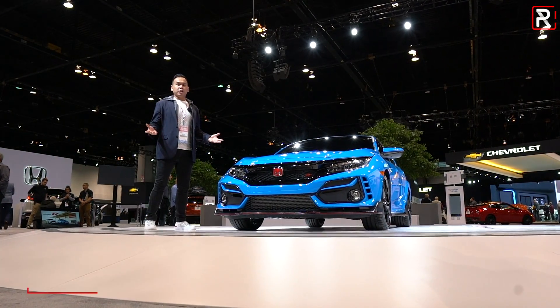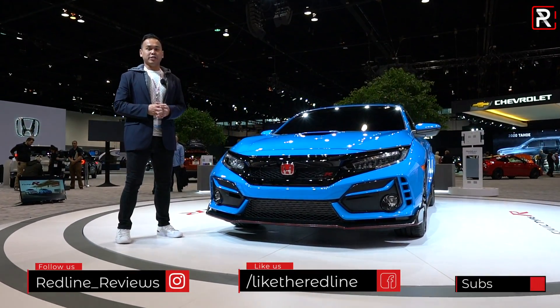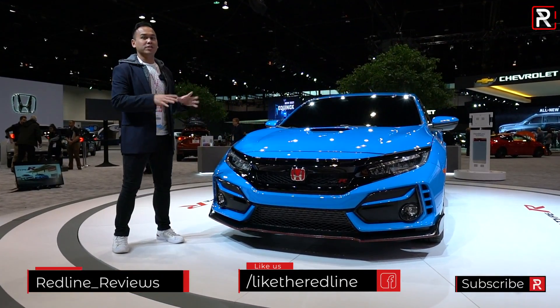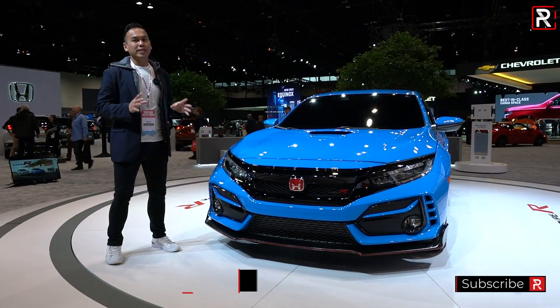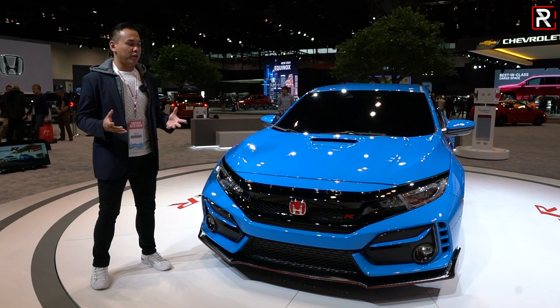When Honda introduced the 10th generation Civic a few years ago, it was a radical change from the disappointing 9th generation model. Just like the rest of the Civic family, the Type R gets pretty subtle changes this year, and you're going to have to squint hard to notice the differences in the front fascia.